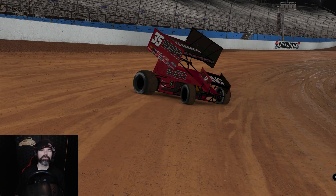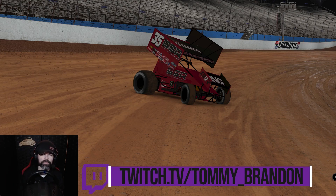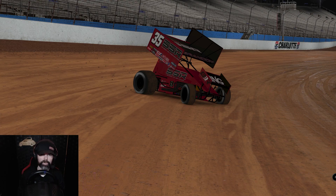What's up everybody, Thomas Brandon here. Thank you very much for joining me in this video. Please hit that like button and make sure to subscribe. I live stream every Wednesday and Thursday on Twitch — link down in the description below. We do wing sprints, midgets, non-wing sprints, late models, a bunch of different stuff. But anyways, what are we looking at today? We are looking at shocks on the wing 360 at Charlotte, and we're looking at them in Botec.